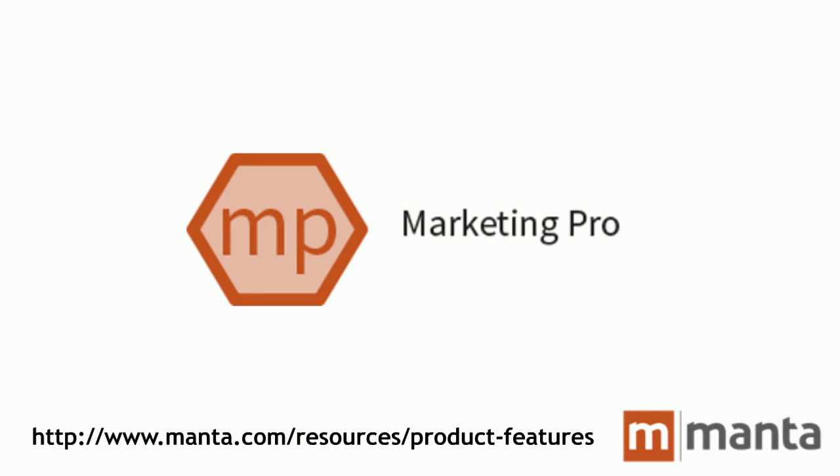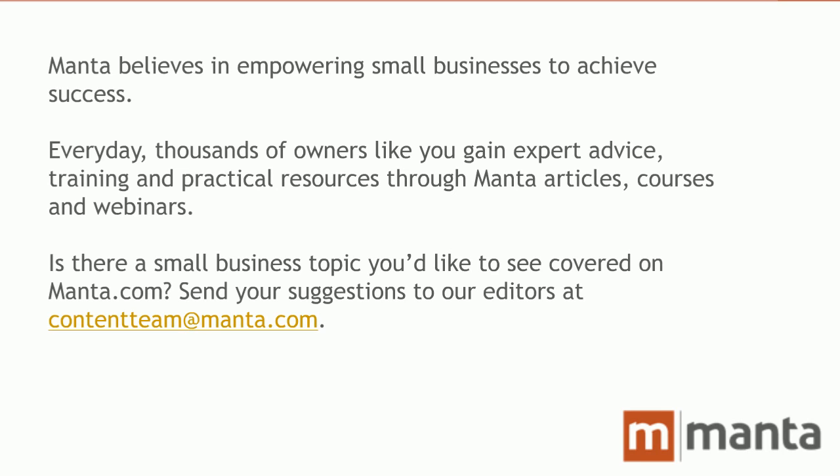If your business isn't already in our database, add your details and start reaching Manta.com users today. At Manta, we believe in empowering small businesses to grow and prosper. Every day, thousands of owners like you gain expert advice, training, and practical resources through Manta articles, courses, and webinars. Is there a small business topic you'd like to see covered on Manta.com? Send your suggestions to our editors at contentteam@manta.com. Thank you for joining us today, and best of luck with your small business mobile marketing.